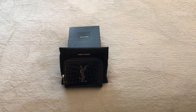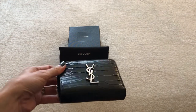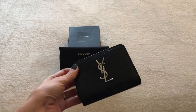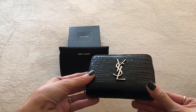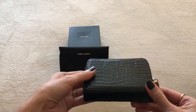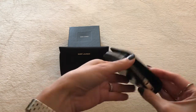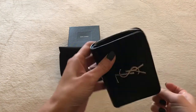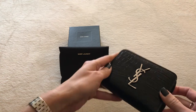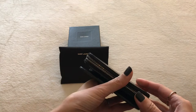Today I'm sharing my favorite SLG, this beautiful croc embossed wallet from Saint Laurent. I'm so in love with it. I've had it for maybe three or four months. I usually use my Chanel card holder because I travel and walk around a lot in my mini bags, but I've been finding every excuse possible to use this beautiful wallet.